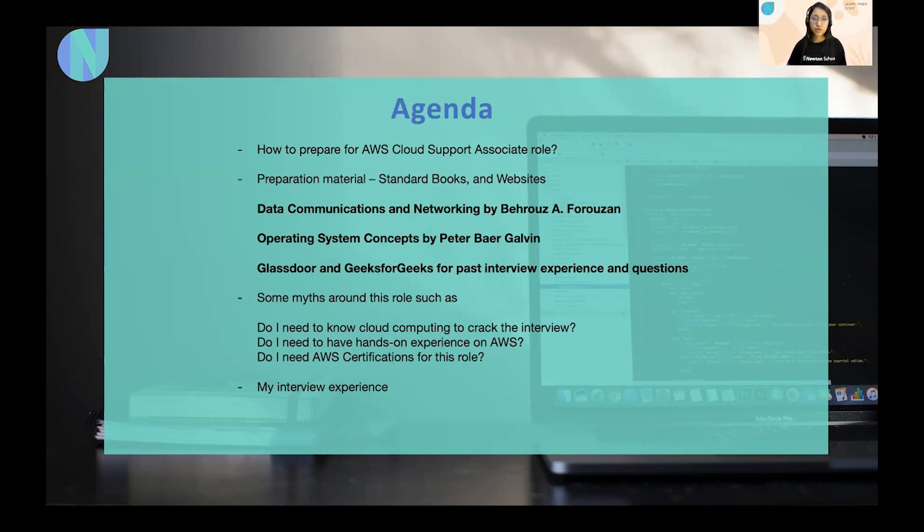In all interview rounds, the main focus is on basic concepts — are you good with networking, databases (SQL and NoSQL), and basic Linux commands? Can you troubleshoot issues? For example, if a website is not working, what steps would you take? What commands would you use to connect to a remote computer, troubleshoot high latency, or connection issues? You should also know how DNS and DHCP work.